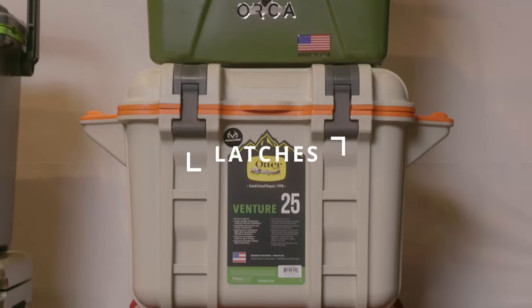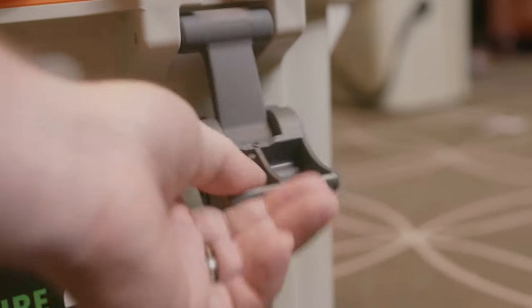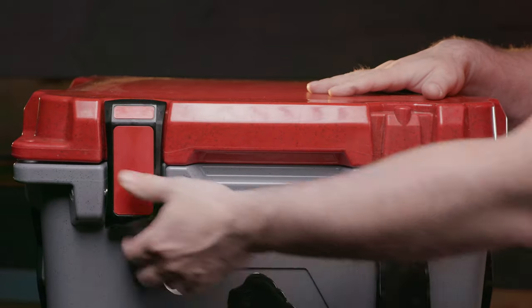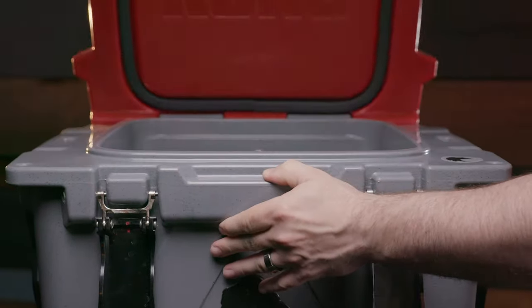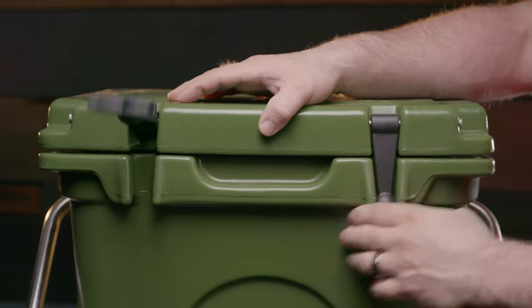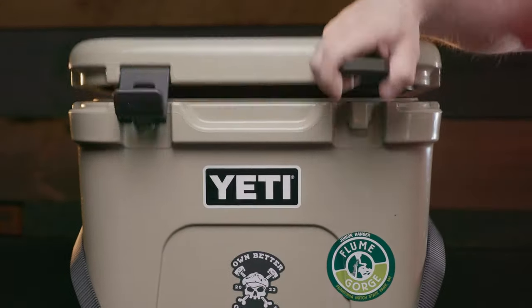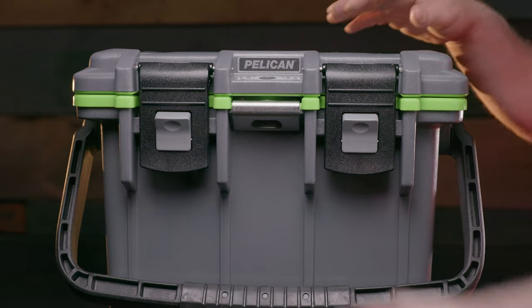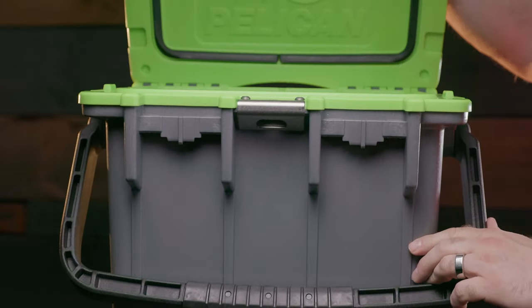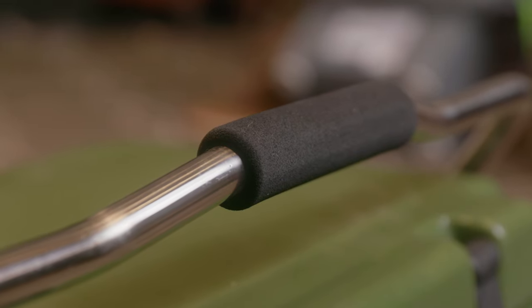Latches. The one thing I learned from last year is that the latches are the biggest hindrance to usability. Luckily in this group we only have one rubber latch model and the rest have their own interesting methods of securing the lid. The Kong uses a lift-up metal mechanism — one-finger usable. The OtterBox uses a pull-down plastic mechanism, which is also one-finger usable. The Orca latches lift up with a rubber ball-and-socket design and are not able to be opened with one finger.